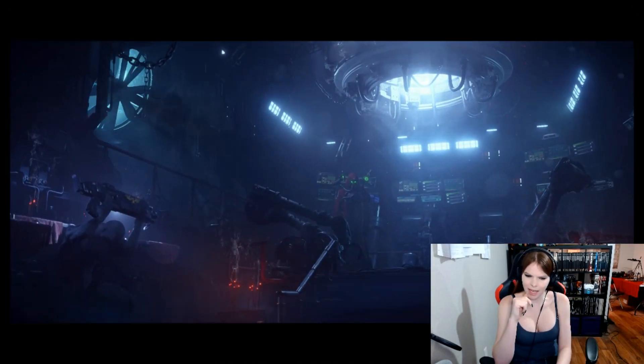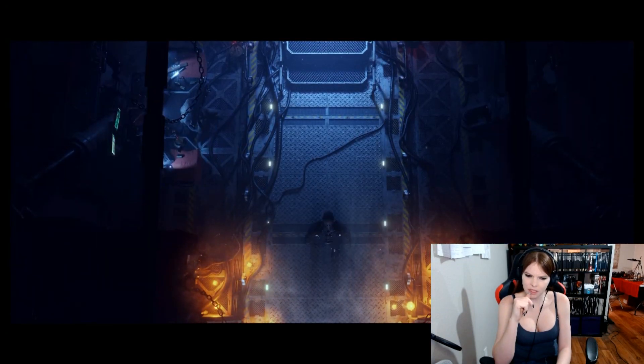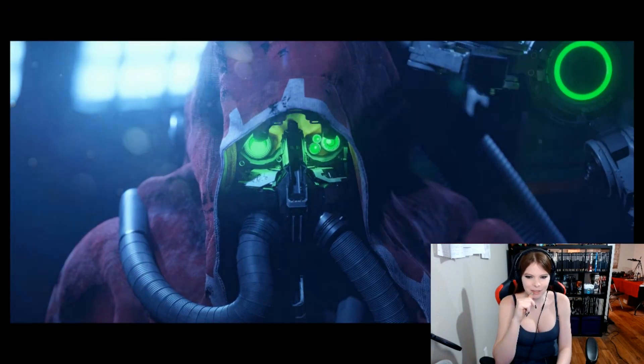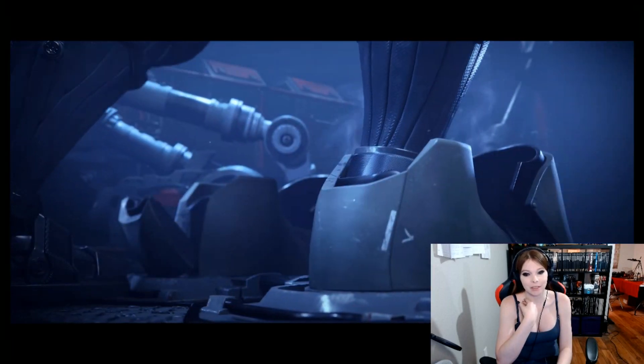Is that an assassin? No, that's a Space Marine without armor. Oh, neat. It's just the underlining void suit. Oh, that type of race looked cool as hell.